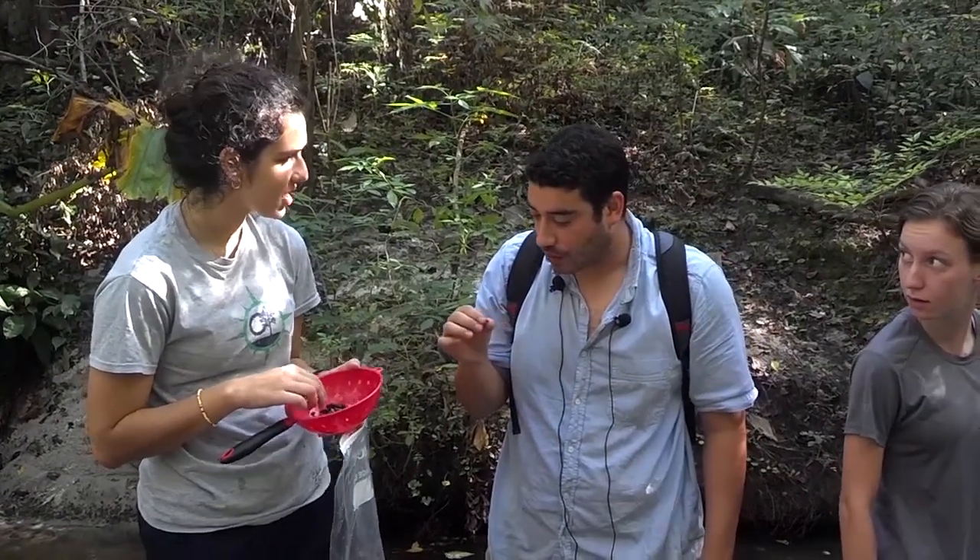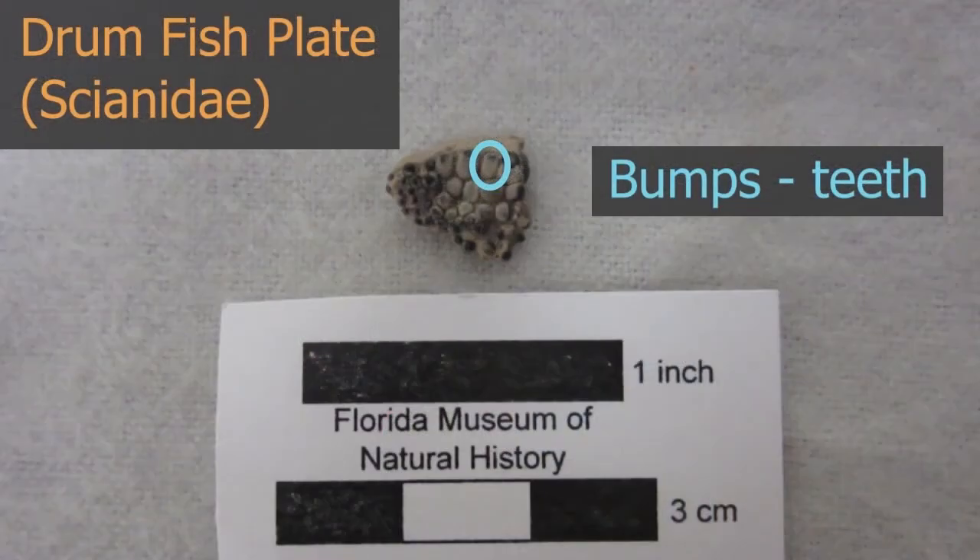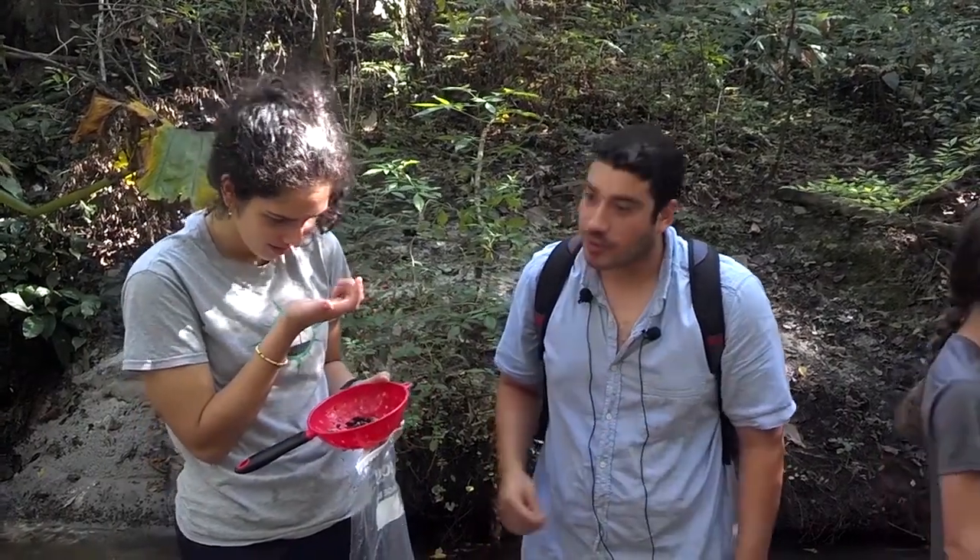This is a fish mouth plate — it's their teeth. You see all those little bumps? All of those are little teeth fused through the fish. Because they wear down, instead of replacing their teeth the way we do once, they've got a bunch of rows.